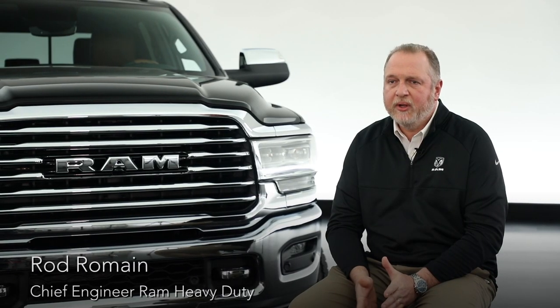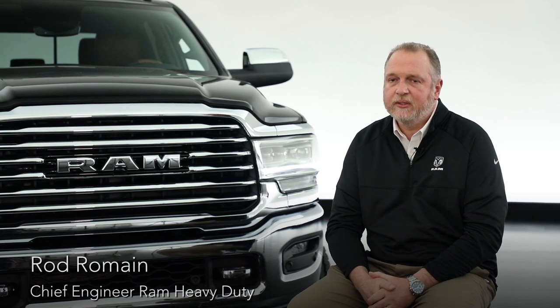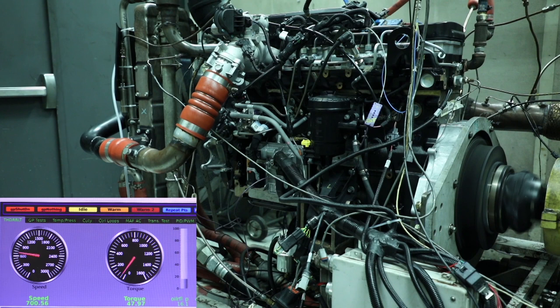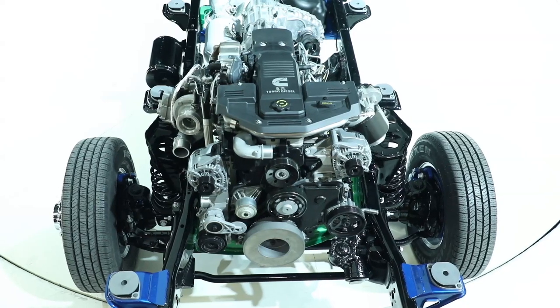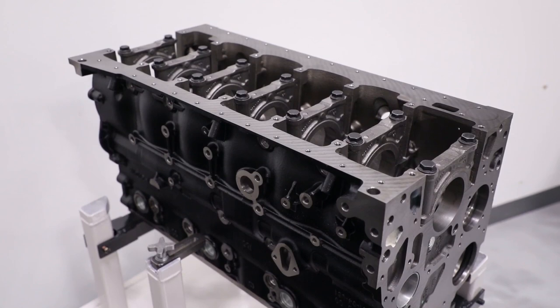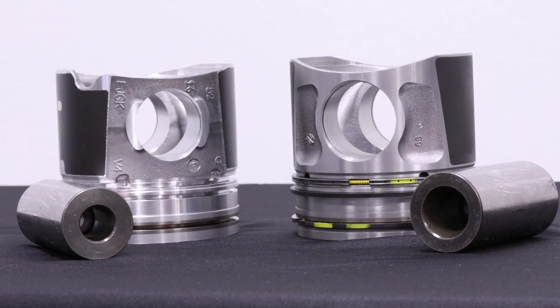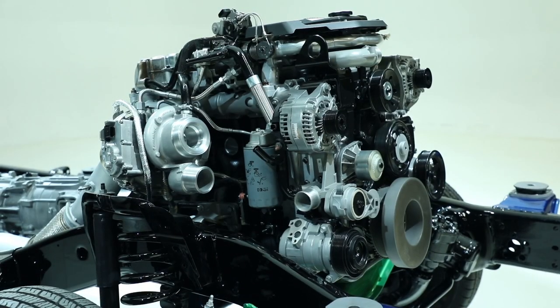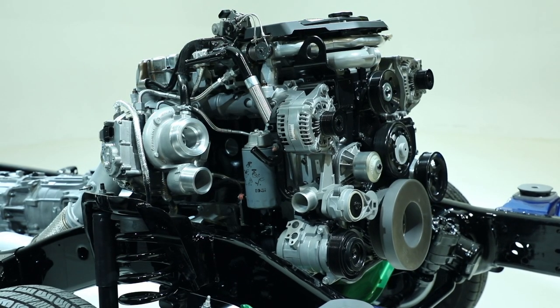1,000 pound-feet is the new benchmark for heavy-duty pickups. To get there, it was a lot of work. We worked very closely with the Cummins team. We started with the base architecture of the new engine, which is the same as the current engine, so all of the reliability and durability our customers have come to expect is still there. But we made upgrades to the block, the pistons, the fuel system, the induction system, the turbo — upgrades to all those systems to provide that thousand pound-feet of torque.